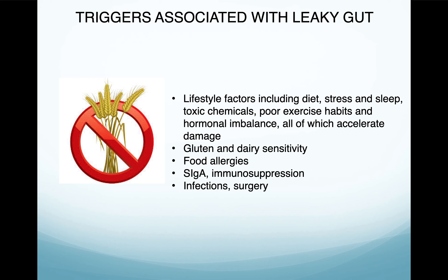Solving the leaky gut problem is crucial to overall health and a very high quality of life — basically, you can avoid chronic disease. Triggers associated with leaky gut include lifestyle factors like diet, stress, and sleep; toxic chemicals; poor exercise habits; and hormonal imbalance — all of which accelerate damage. We work on coaching you through these, give you a diet plan for the first month to eliminate any food allergies or food triggers, and then a diet to follow afterward. We also provide a cookbook to make the process a whole lot easier.